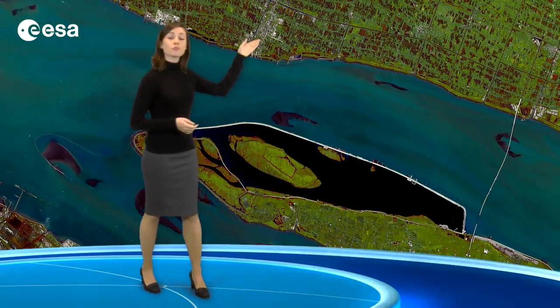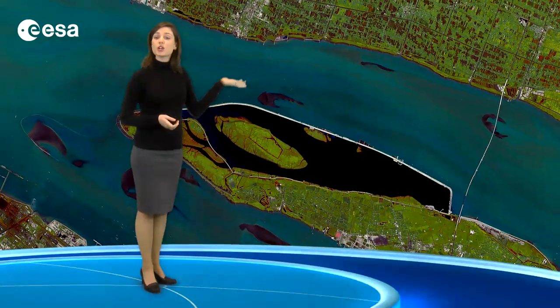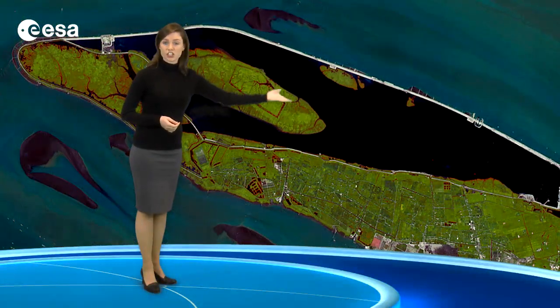To the north is Chongming Island and the smaller Changxing Island just below. These are important areas for agriculture, evident in this image by the patchwork of cropland.